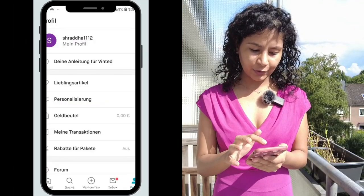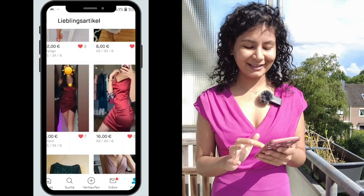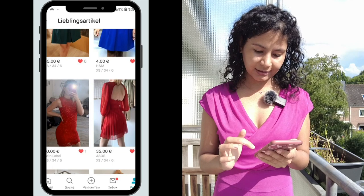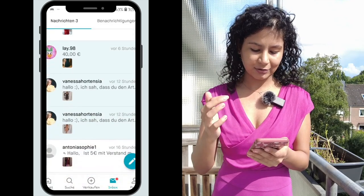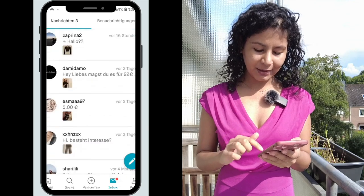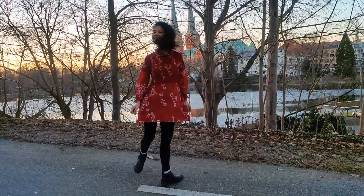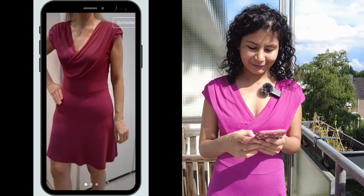In Germany, recycling also applies to clothes — it's a culture of giving secondhand items a second life, which is different from India. On the Vinted app you can see my profile, I have some favorite dresses saved, and I've been messaging sellers — even in German to practice the language. On screen you can see some of the items I've already purchased, including the exact dress I'm wearing right now.